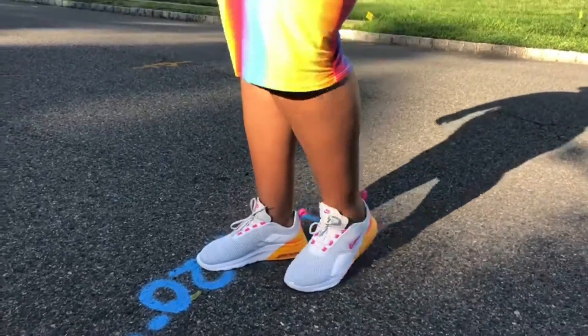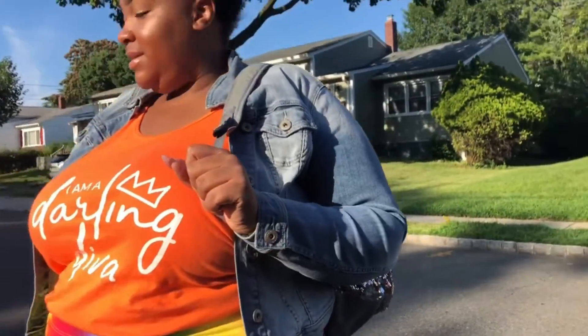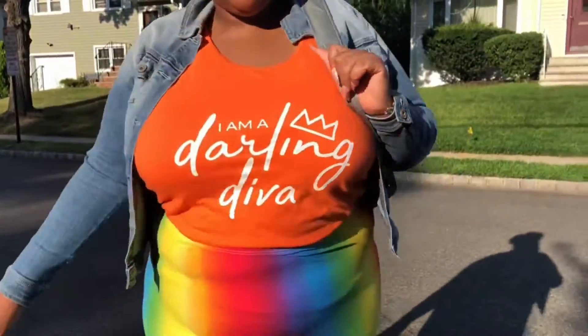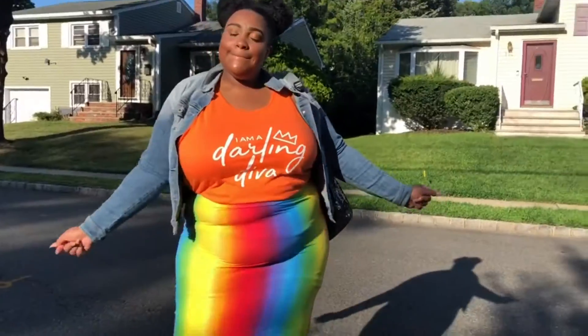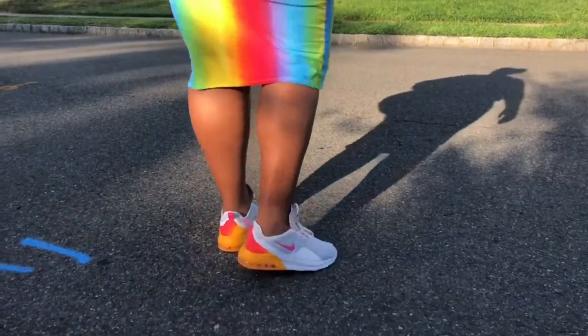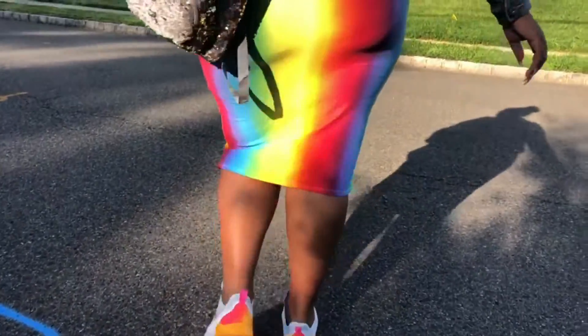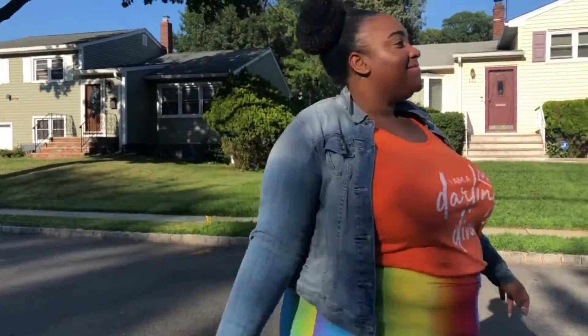This last look I'm calling 'Darling Diva' because it features the Darling Diva tank top from the No Minus Plus summer merch. I love sneaking No Minus Plus goodies into a lookbook. I'm rocking the Darling Diva tank top in orange — it comes in two different designs and more colors. I paired it with a fun rainbow skirt, colorful Nike sneakers, and a jean jacket. This look is just so sunshiny and happy. And don't forget the sparkle — this backpack is everything.